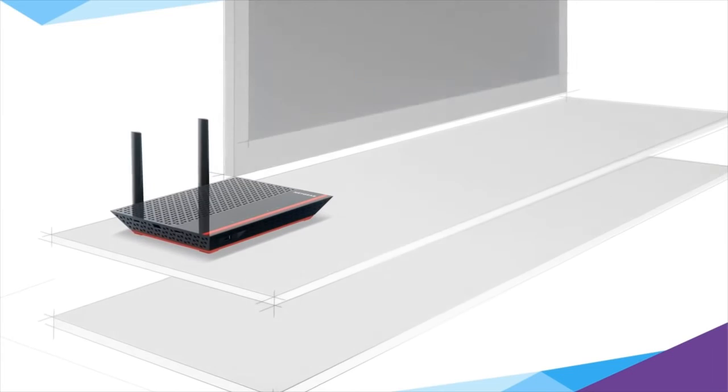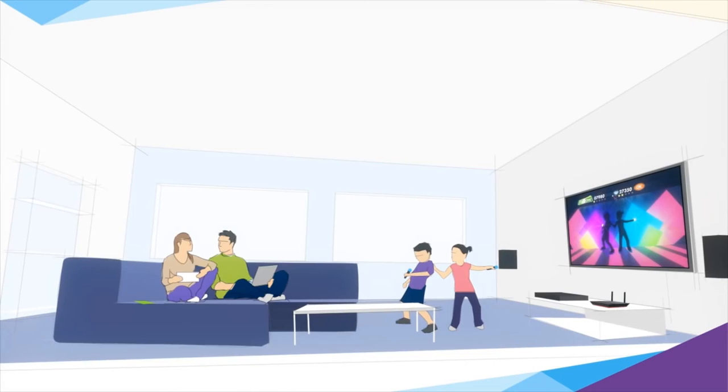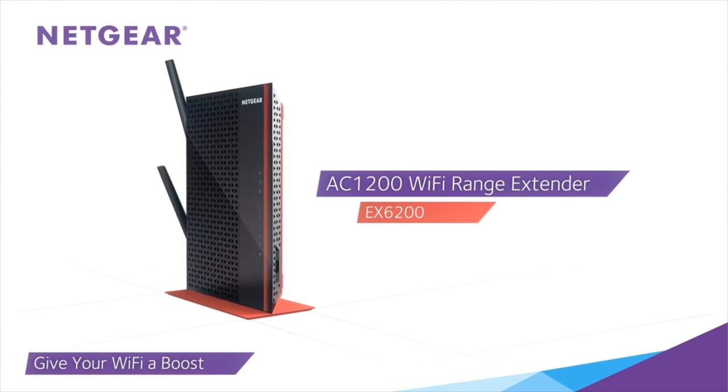Best of all, the classic styling means the AC1200 looks great wherever you put it. So go ahead, see how beautiful the ultimate Wi-Fi experience can be with the AC1200 Wi-Fi Range Extender from NETGEAR.